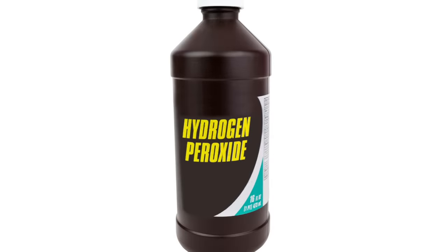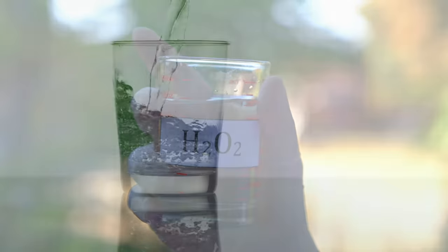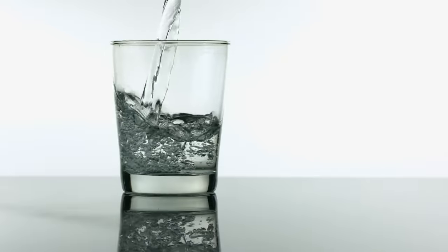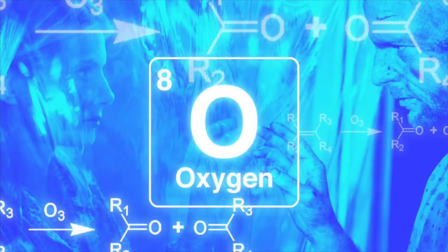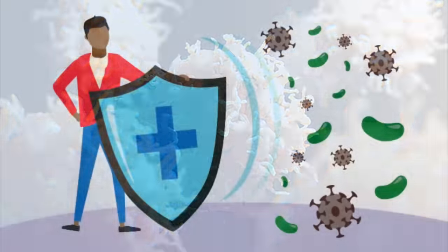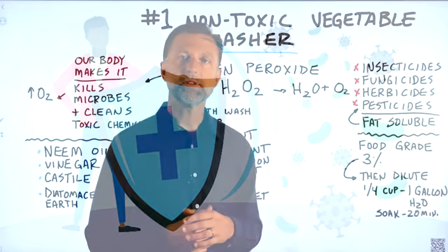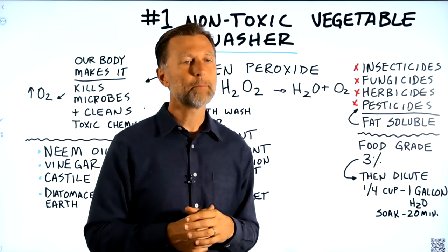The answer is hydrogen peroxide. What's unique about hydrogen peroxide is that it's H2O2 and it breaks down into water and oxygen. Our immune cells called phagocytes actually make hydrogen peroxide as a defense mechanism — that's one of their weapons they use to kill off pathogens.